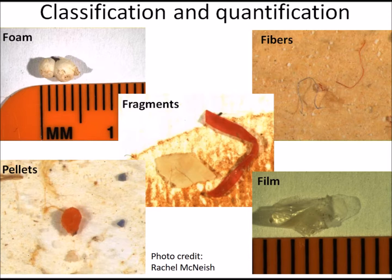Microplastics come from many sources, including the breakdown of larger items such as styrofoam, plastic bags, bottles, plastic wrappers, and tires.